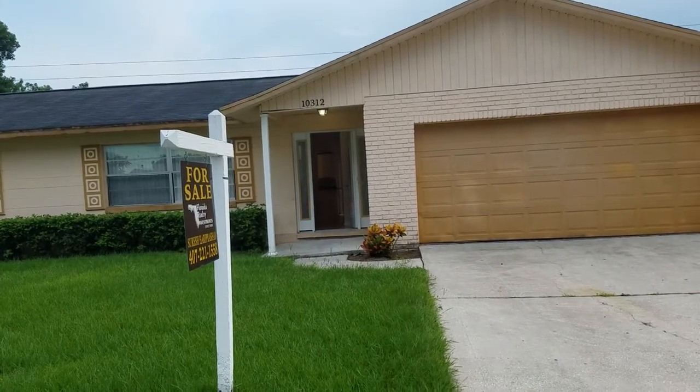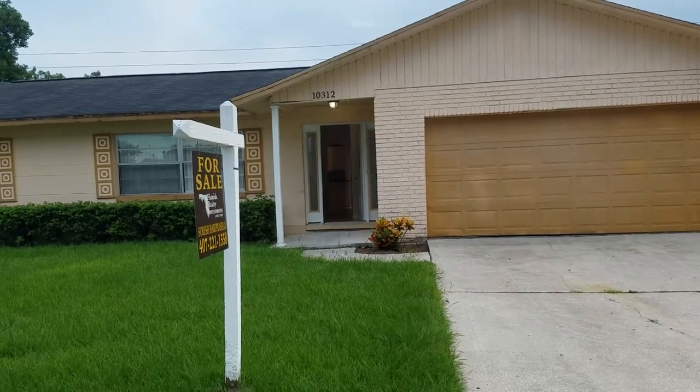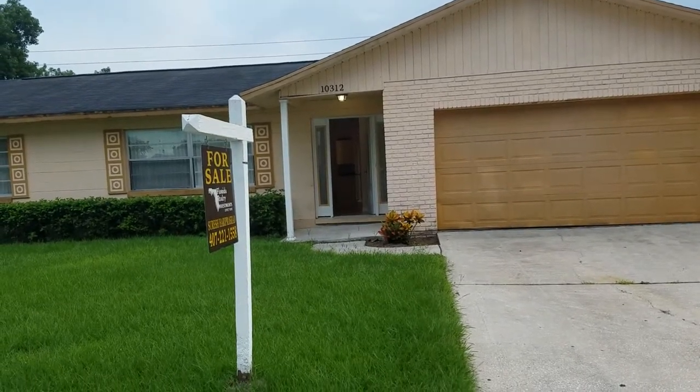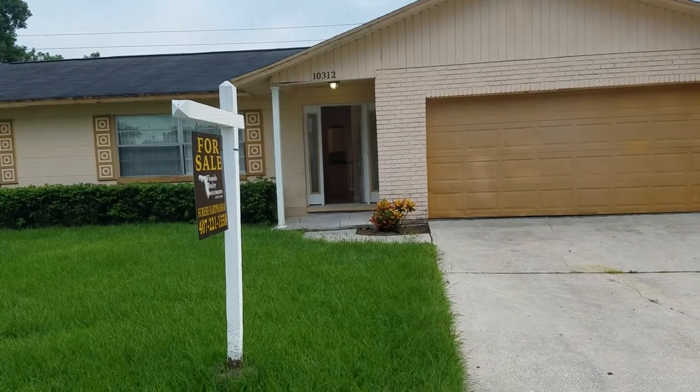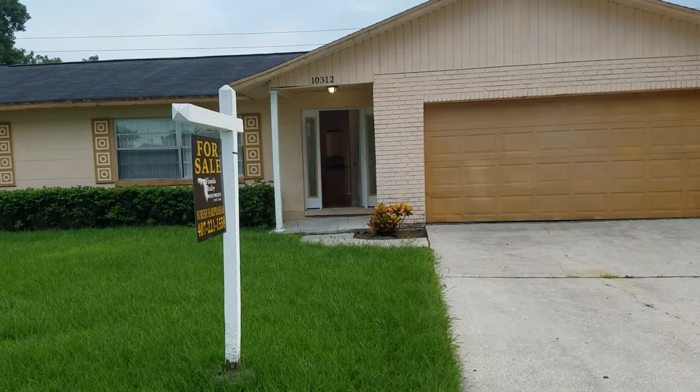This is a three-bedroom, two-bathroom house. We're going to take a quick video tour so you can view it from the comfort of your own home right off of YouTube. And if you decide you want to take a look in person, then you can give us a call.